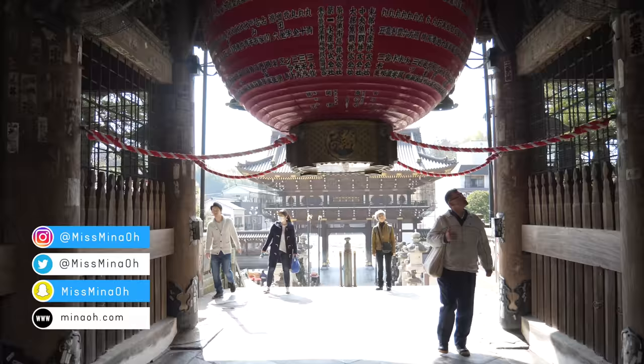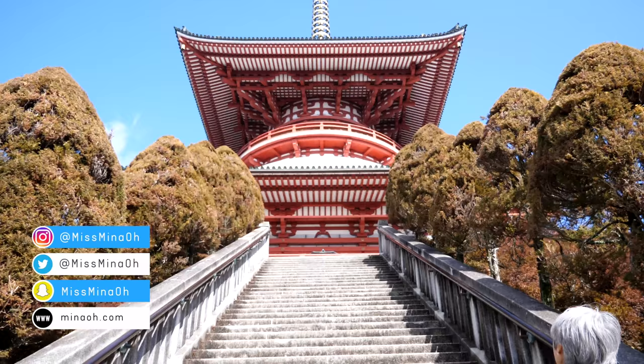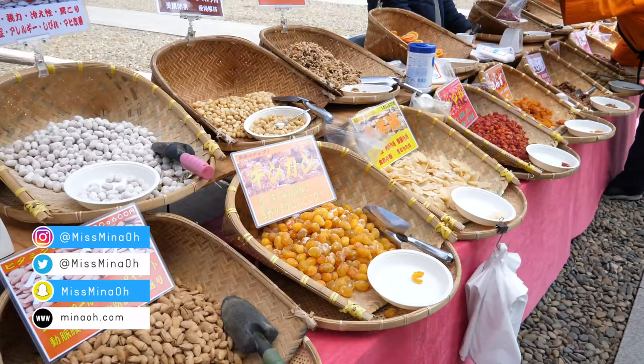Today we're trying grilled eel at a restaurant that's been open for over a hundred years! We also take a stroll nearby at Narita-san Park and dig into street food.